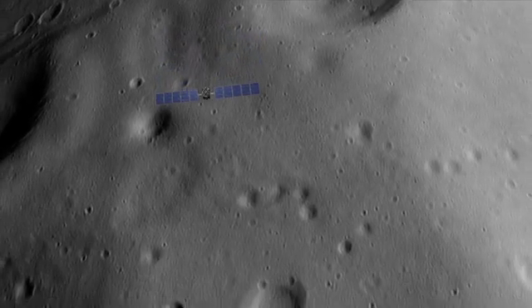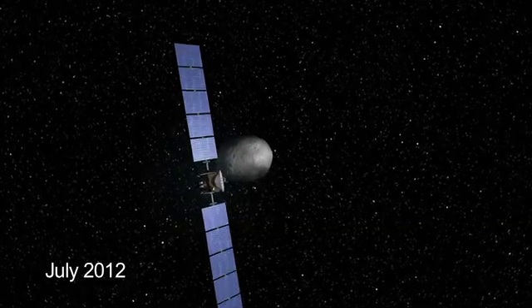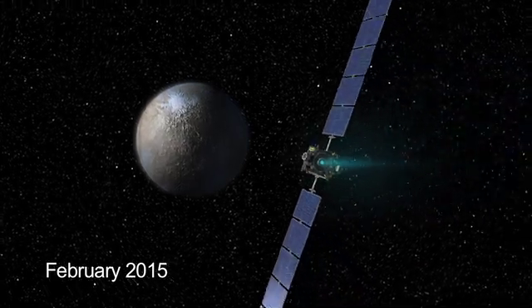The spacecraft will orbit Vesta for a year. Next July, it'll depart for the dwarf planet Ceres, arriving in February of 2015.